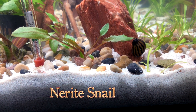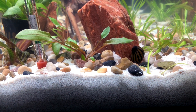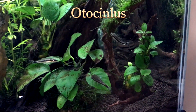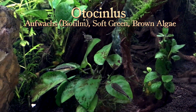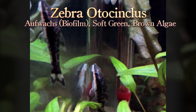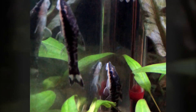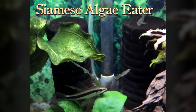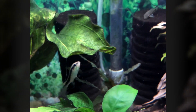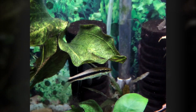A favorite of mine for setting up and cycling tanks: nerite snails, which eat soft film, soft green, and brown diatom algae. Some of the best brown diatom algae eaters are otocinclus — they are also an off-glass or biofilm grazer. Whether we have regular otocinclus or zebra otocinclus, I see these more in stores now; they're a little bit bigger than your traditional otocinclus. And we have our Siamese algae eaters, great at eating blackbeard algae and green hair algae. Here's mine, just feasting on some blackbeard algae — I was very happy about that.